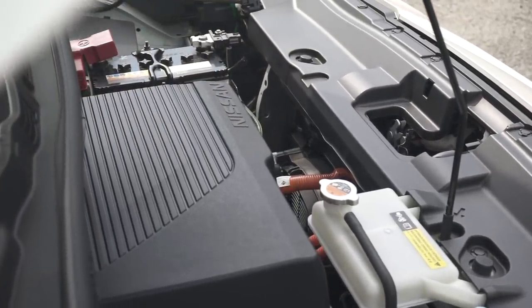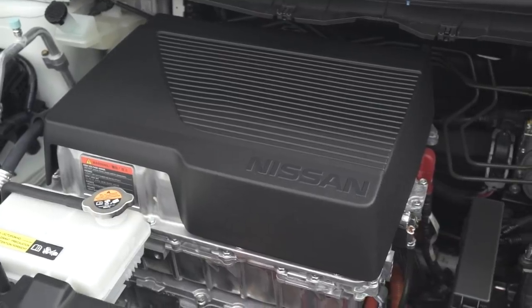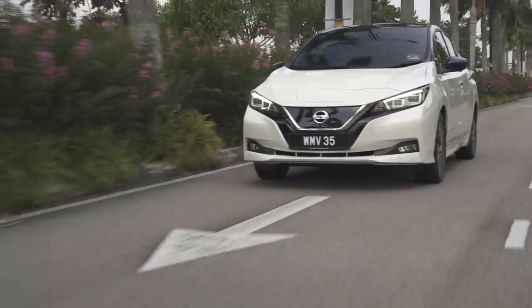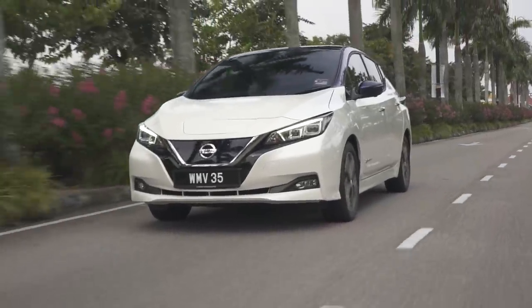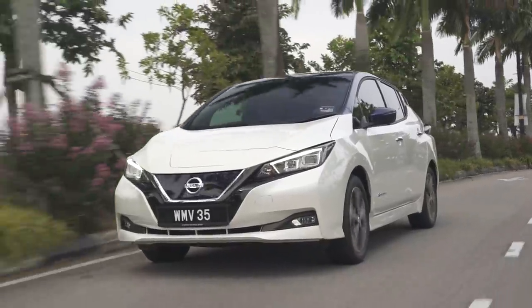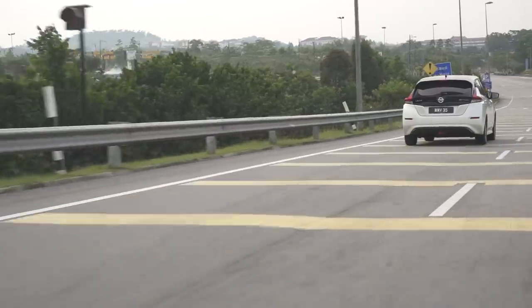And now on to the way it drives. This new Leaf is powered by a single electric motor at the front, making 150 PS and 320 Nm of torque. That will allow you to get from 0 to 100 km/h in 7.9 seconds, before reaching an electronically limited top speed of 155 km/h. Now those aren't big numbers, but all that torque comes from 0 RPM, so this feels very, very punchy indeed. You don't have to wait for the transmission to kick down, nor the engine to be in the sweet spot, or the turbochargers to spool up. You just floor the throttle and it just speeds off.